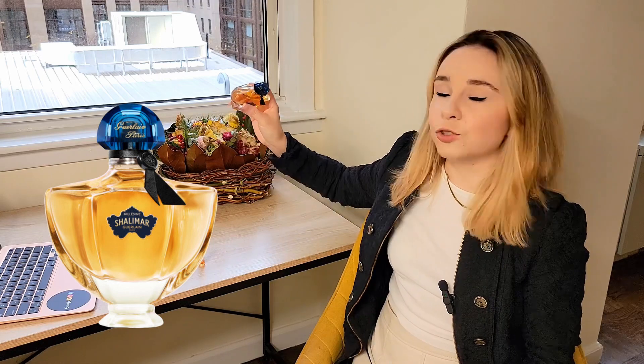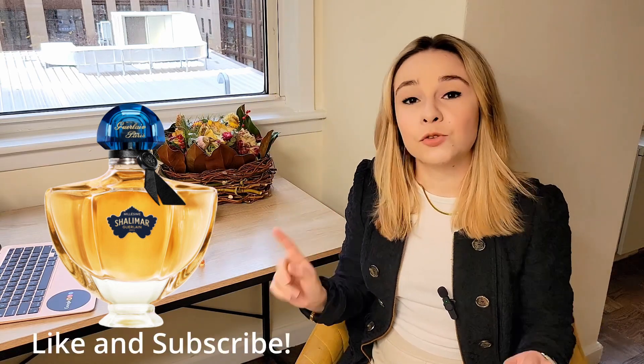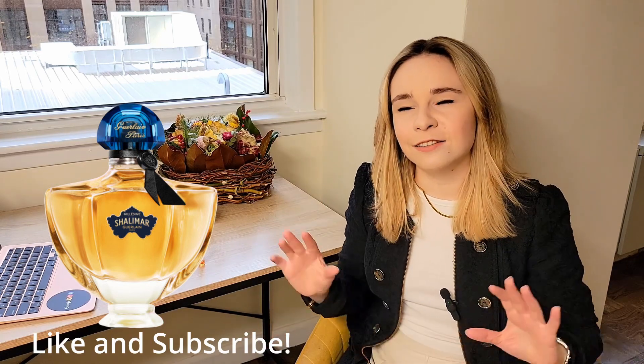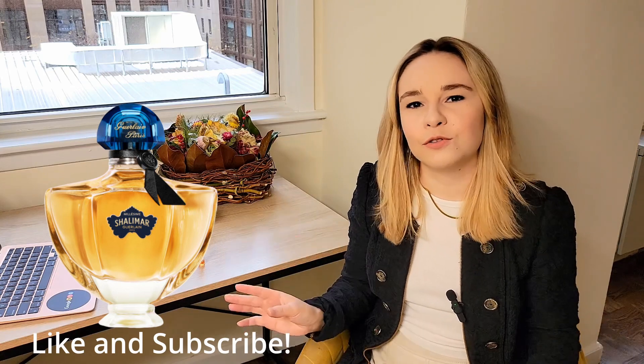I'm very excited to talk about this launch because I liked it enough to just go and get a bottle of it. But before that, don't forget to subscribe, give this video a like, and just stay with me for more. We have a lot of fun here and discuss a lot of great, beautiful fragrances.